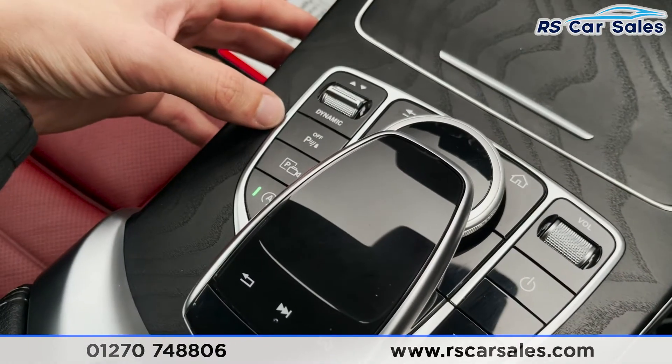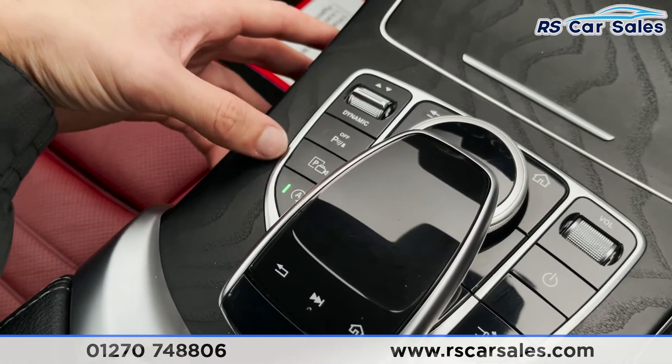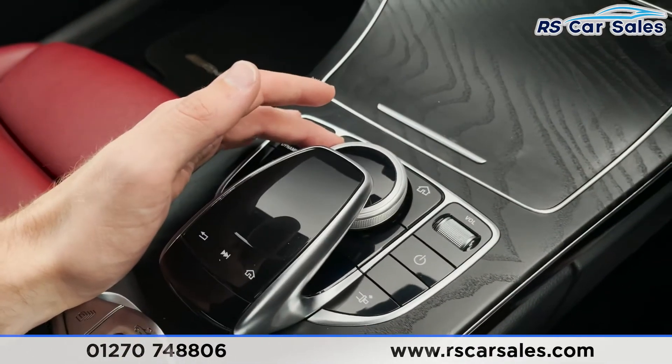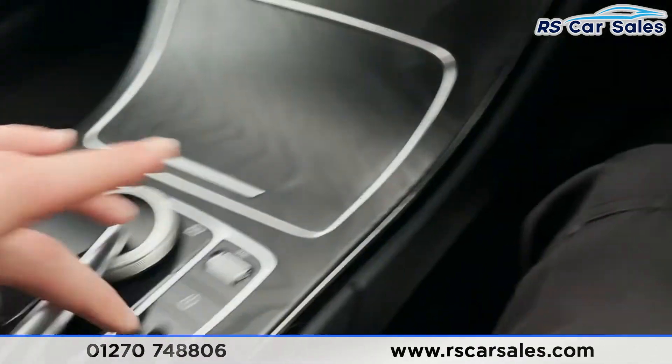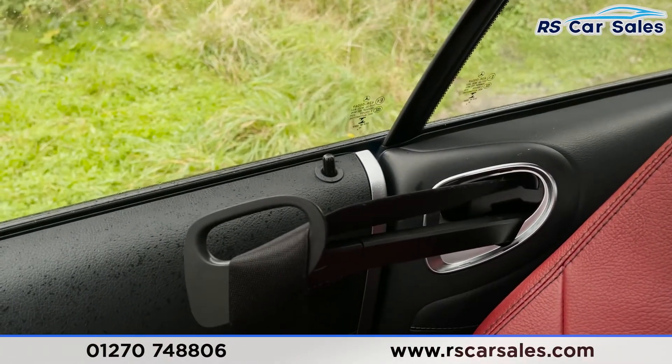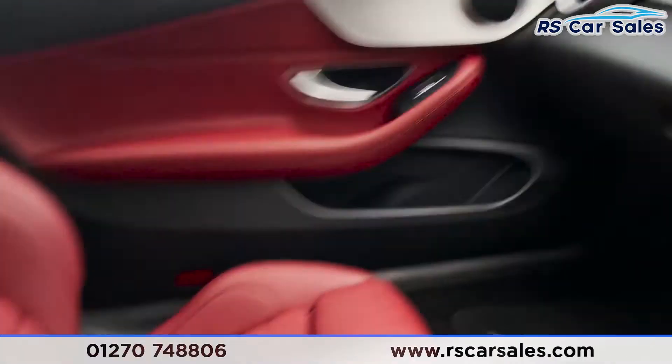We've also got a button for our parking sensors, access to our parking camera, start-stop technology, touchpad and control wheel for the infotainment screen, volume wheel, power button, and of course our seat belt extender. If I press that it'll come out like so, just making it that extra bit easier to put on your seat belt.